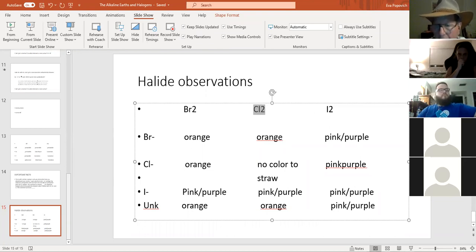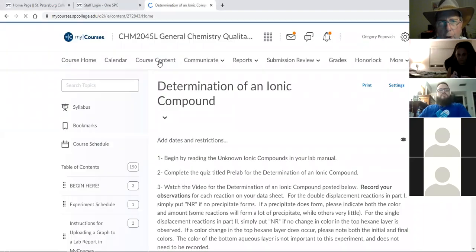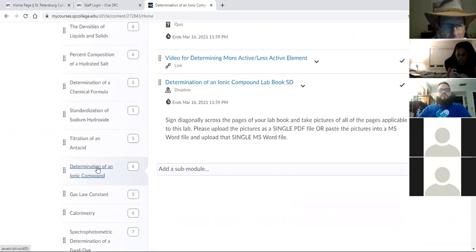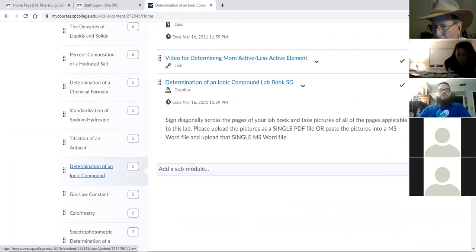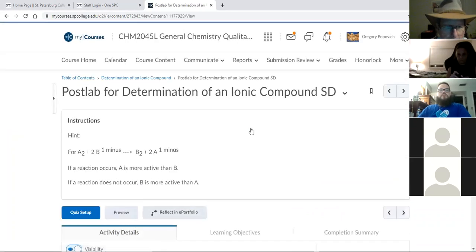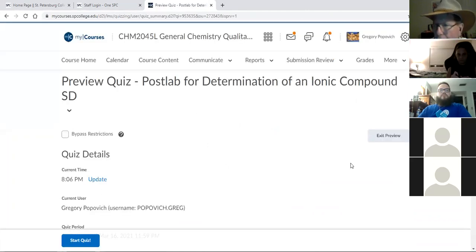I've been doing this for about an hour. Look at the videos — you'll find they don't match up very well and can be confusing, so I've given you the halide observations. The post-lab is where you're going to lose the most points on this experiment.